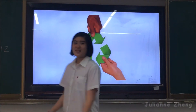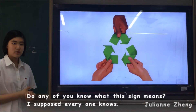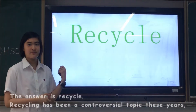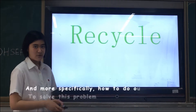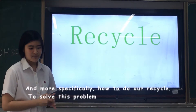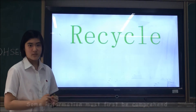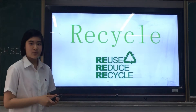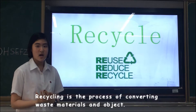Do any of you know what recycling means? I suppose everyone knows. The answer is recycle. Recycling has been a controversial topic these years, and more specifically how to do our recycling. But to solve this problem, some information must first be comprehended. Recycling is the process of converting waste materials into new materials and objects.